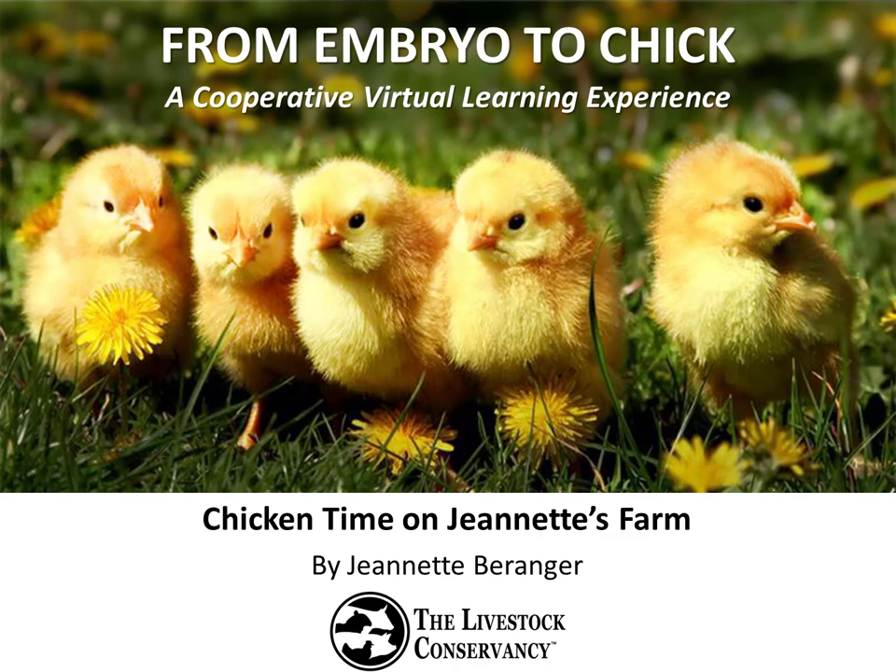Hi and welcome to our program, From Embryo to Chick. My name is Jeanette Barringer and I'm the Senior Program Manager for the Livestock Conservancy, a national nonprofit dedicated to the conservation of rare livestock and poultry breeds. Today's topic is a visit to my chicken farm where we'll meet some of the residents and learn a little bit about their history. So sit back and enjoy a little tour of the farm with me.